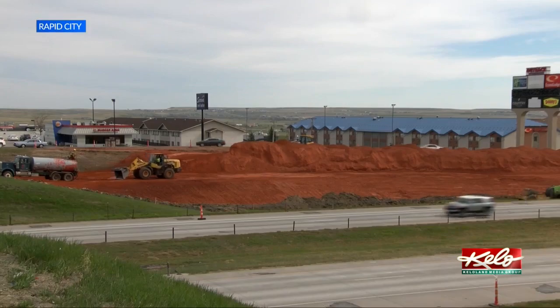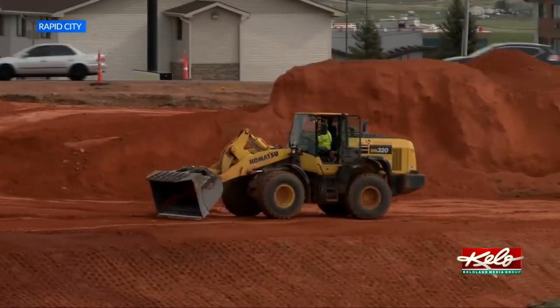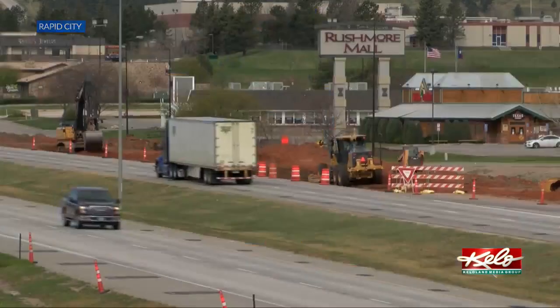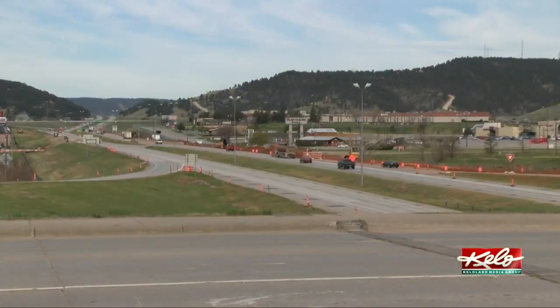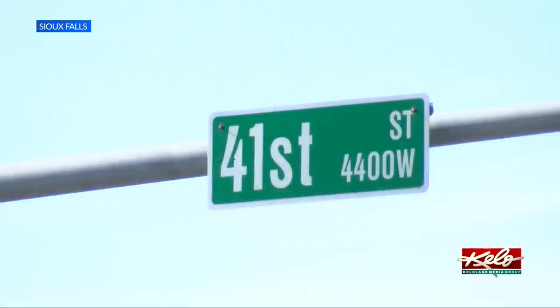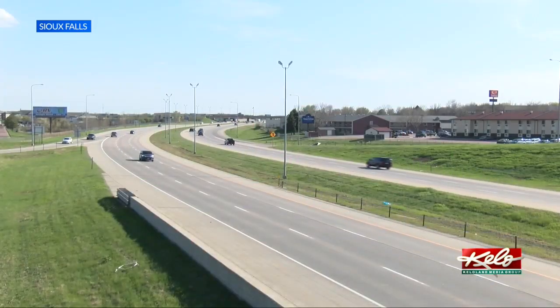The first diverging diamond is already under construction in Rapid City at La Crosse Street over I-90, and should be finished in about two years. The second diverging diamond will be constructed in Sioux Falls on 41st Street over I-29.